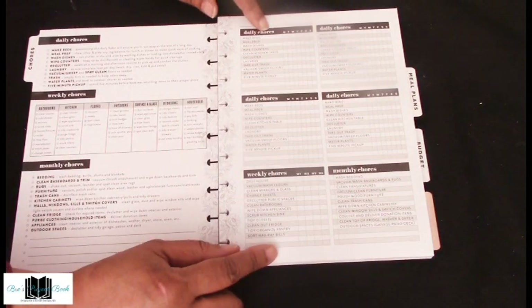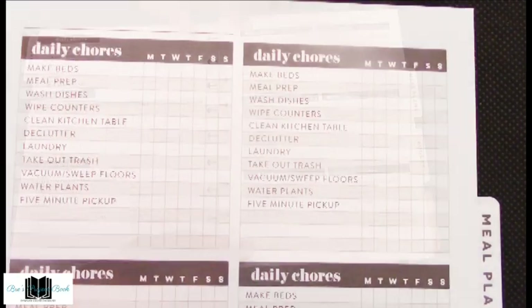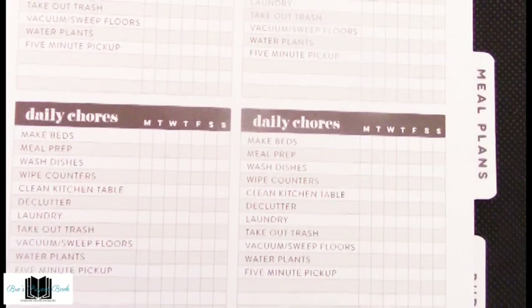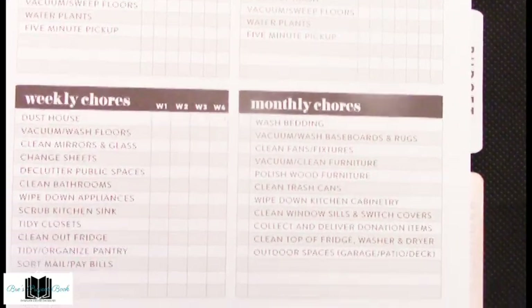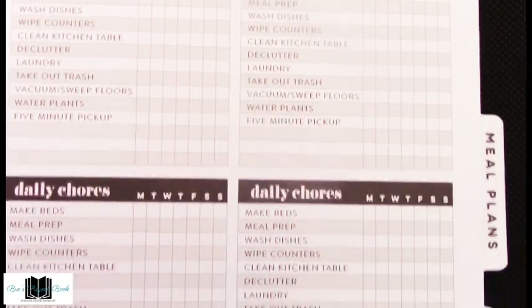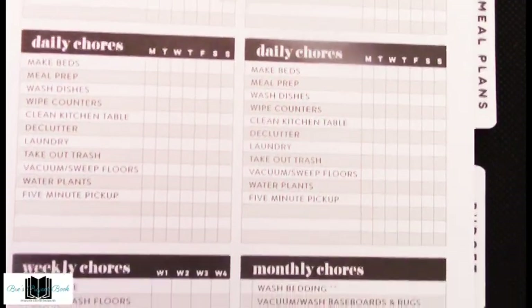There are about four or five sheets of chores: four daily chore sheets, one weekly, and one monthly. Daily chores are checked off Monday through Sunday, weekly chores are checked off by week one through four, and the monthly chore sheet is just by month.